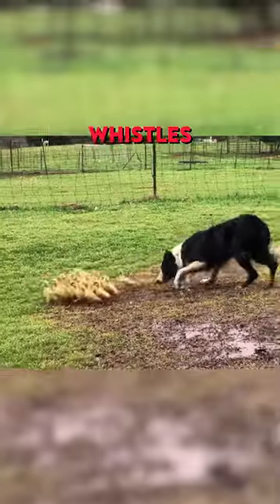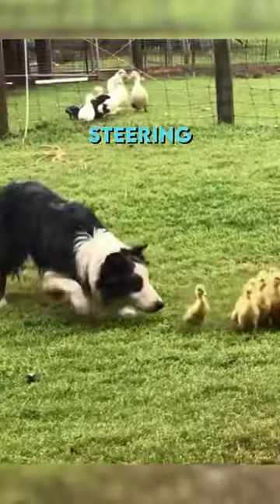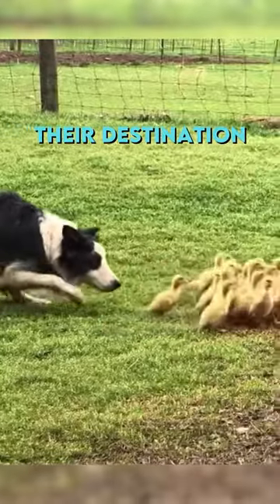Every time his owner whistles, he knows it's a signal to change direction, gradually steering the ducklings closer to their destination.